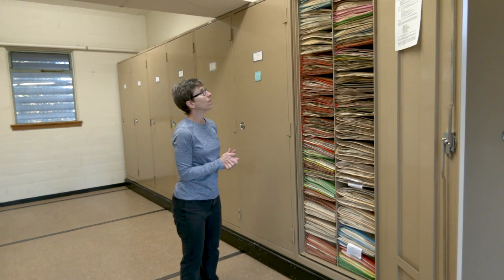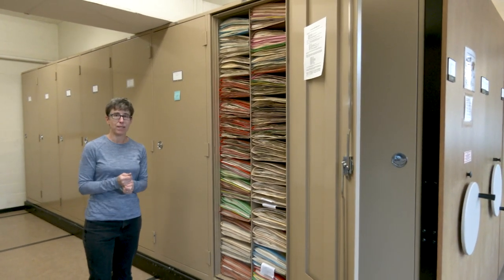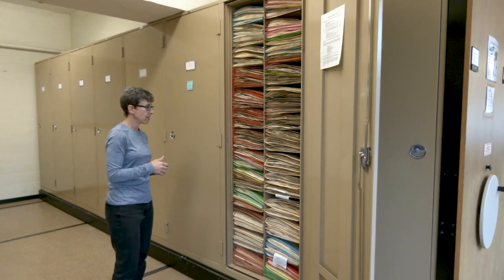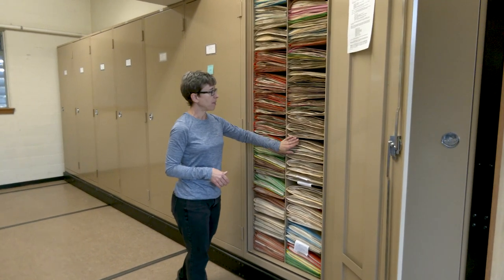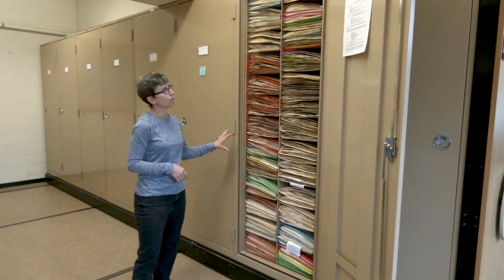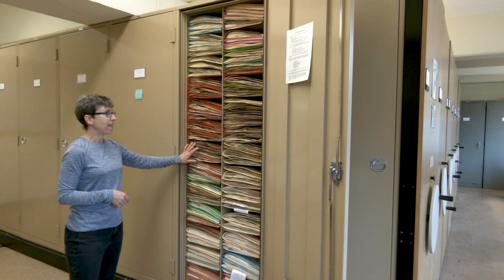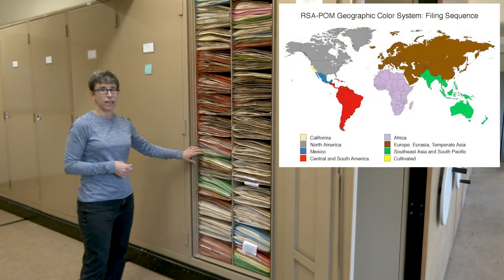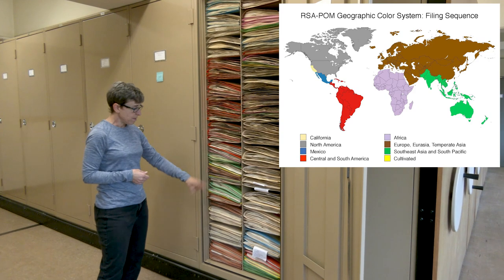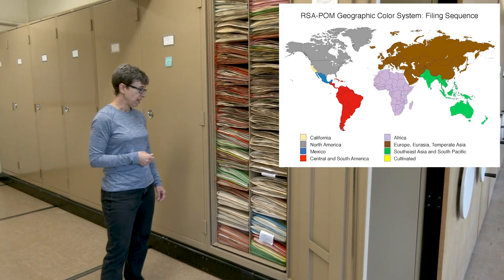The collection has over 1.25 million specimens. We have the best representation of Southern California plants and are very strong in California species overall, represented by buff folders inside the cabinets. We are also worldwide in scope, identified by different folder colors: red represents South America, green is Australia and the South Pacific Islands, brown is European countries, blue is Mexico, and gray is the rest of North America outside of California.